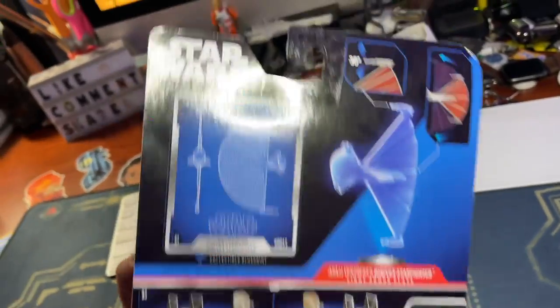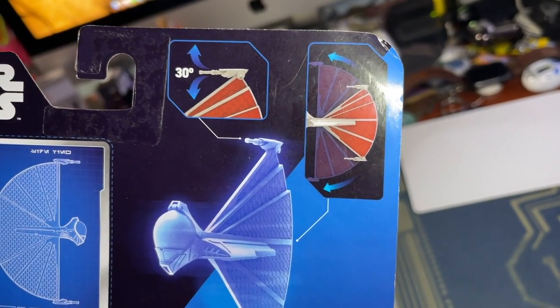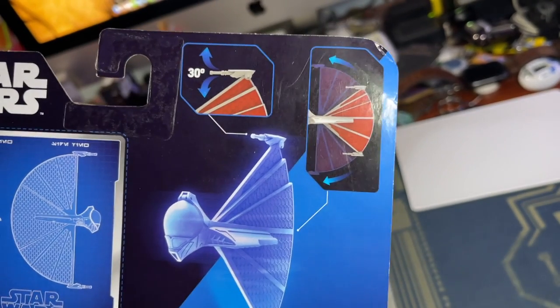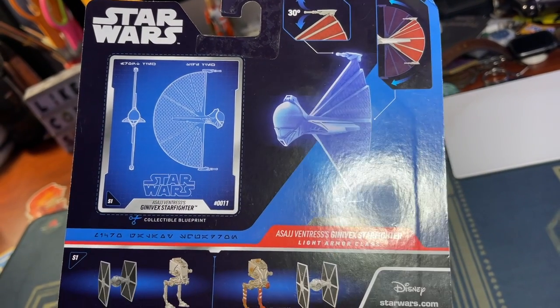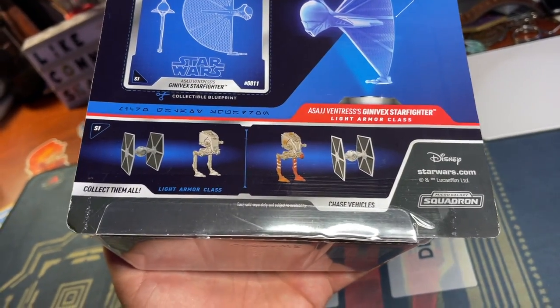Sorry for the glare, but it's late and I wanted it to be bright so you could see everything. There are some guns that move 30 degrees on the top — little blasters. It looks like the tail end does fan out quite a bit, kind of fans out from the center. That's pretty cool. There's the blueprint there — you can cut that out. I've been cutting them out and collecting these things. Collect them all, light armor class.